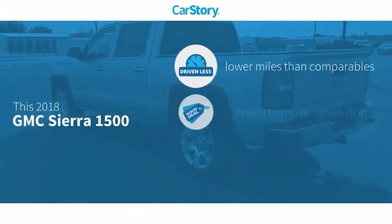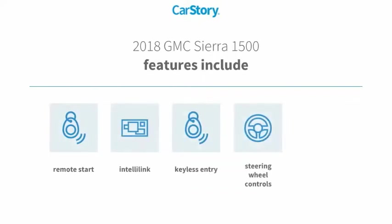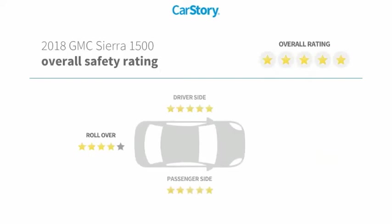Car Story Research indicates this vehicle as having lower miles with less wear and tear — a good deal. Features also include keyless entry, remote start, and steering wheel controls with these ratings.